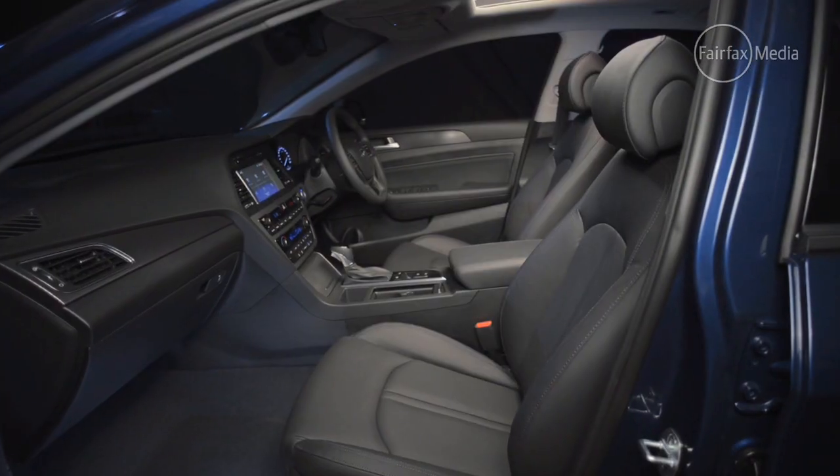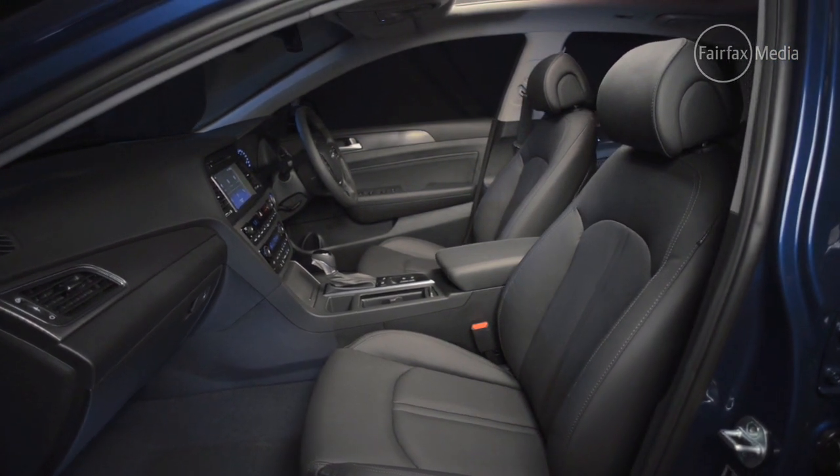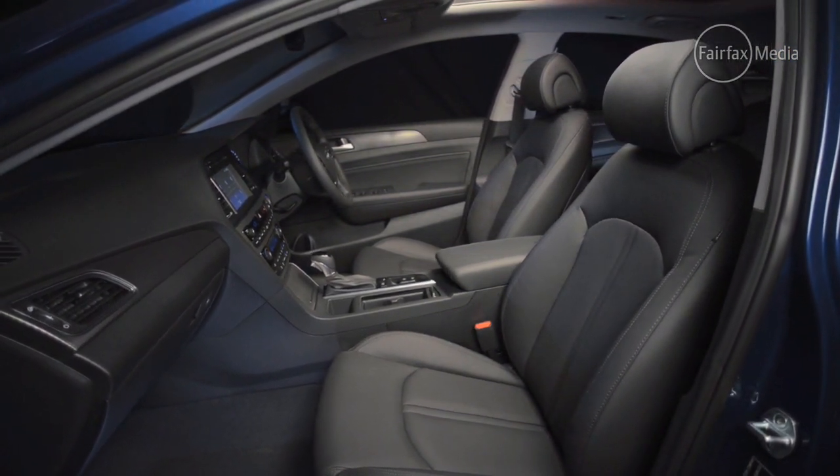The Hyundai has a great driving position with a wide range of adjustment for the steering wheel and the seat, managed by electronic controls down by the floor. It also has preset memory arrangements, so if a couple of people are sharing a car in a household, you can set the car up just how you like it and save that so it's always in the right position when you get in.